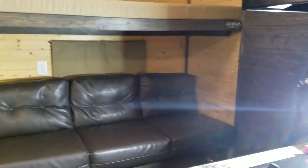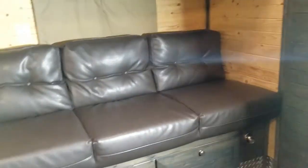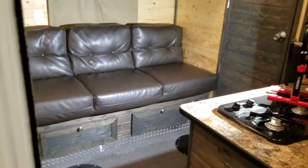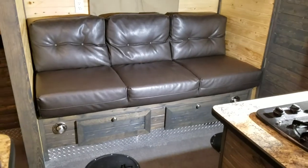Hi everybody, Brandon from Minnesota Custom Castles. Just want to share with you my most recent project. This is an 8x17 Pine Interior Recreation Series Ice Castle.